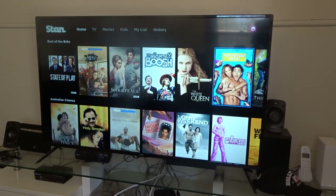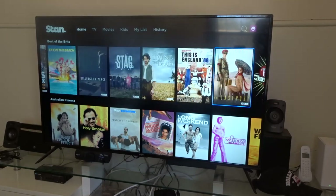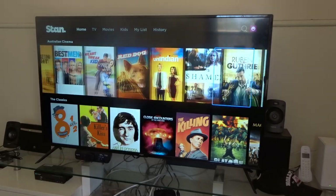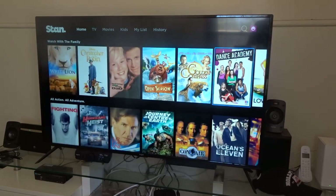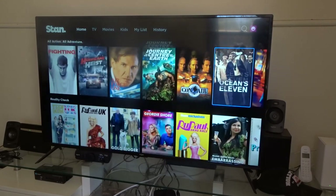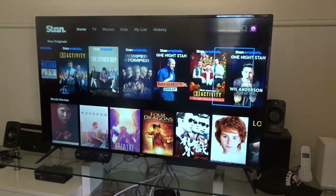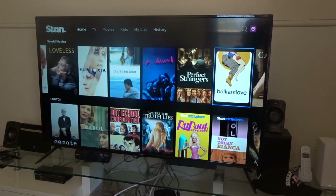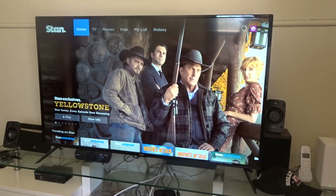Then you've got Best of the British, Australia, Classics, and so much more — the list goes on and on. There's a lot of content to watch. You've got your Stan Originals right here, plus your World Movies. That's basically the bottom of the page — just click the arrow to go back to the top.